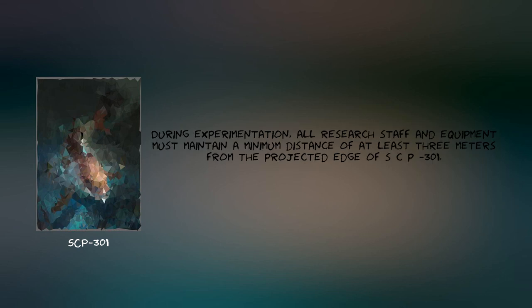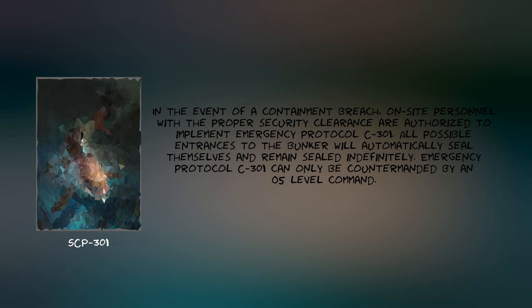During experimentation, all research staff and equipment must maintain a minimum distance of at least 3 meters from the projected edge of SCP-301. In the event of a containment breach, on-site personnel with the proper security clearance are authorized to implement Emergency Protocol C-301. All possible entrances to the bunker will automatically seal themselves and remain sealed indefinitely. Emergency Protocol C-301 can only be countermanded by an O5-level command.